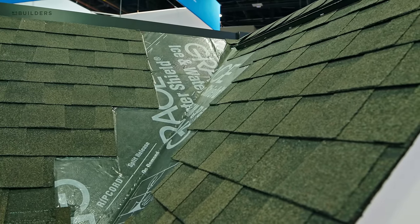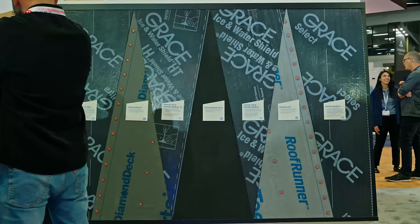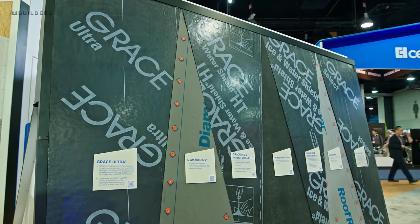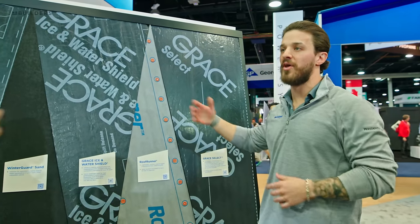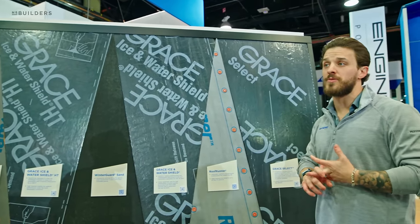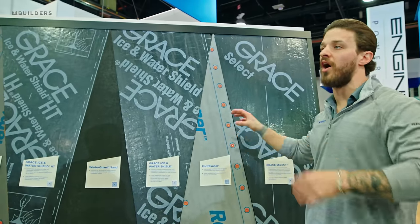I don't use a ton of asphalt architectural shingle, but what I do use a ton of is your roof underlayment. When I tell my guys to go grab Grace Ice and Water, it's a general term — to them there's one product, but I'm looking at eight products sitting up here. About two years ago, CertainTeed acquired GCP. We are now the biggest supplier and roofing manufacturing company of underlayments — the biggest in the world as far as output of underlayment.